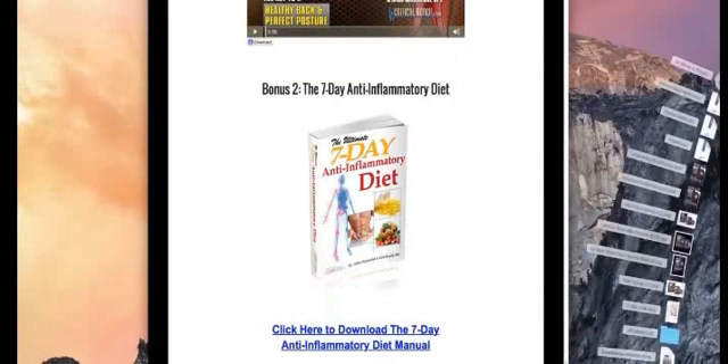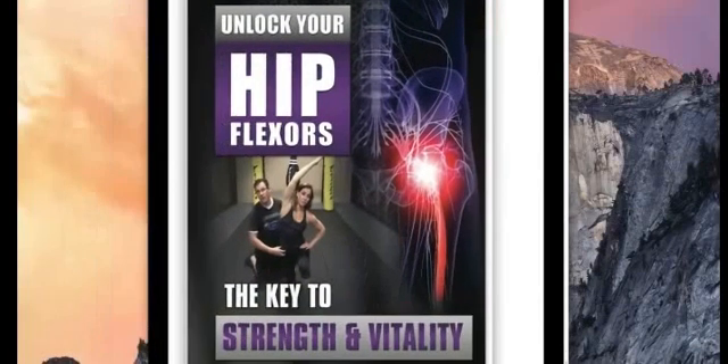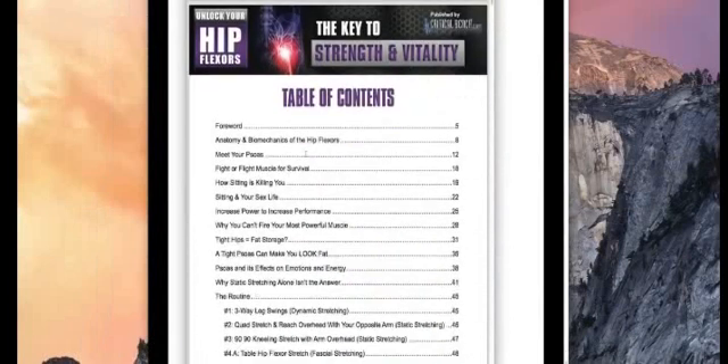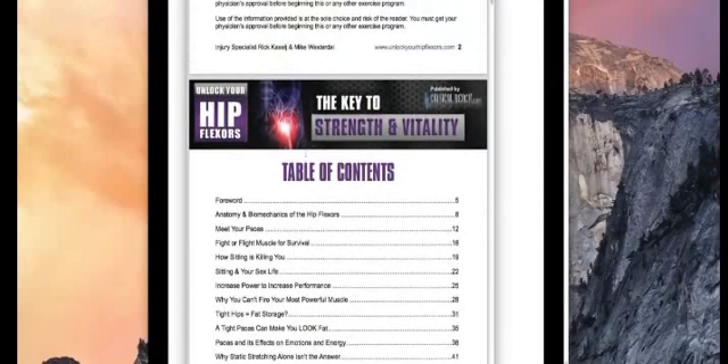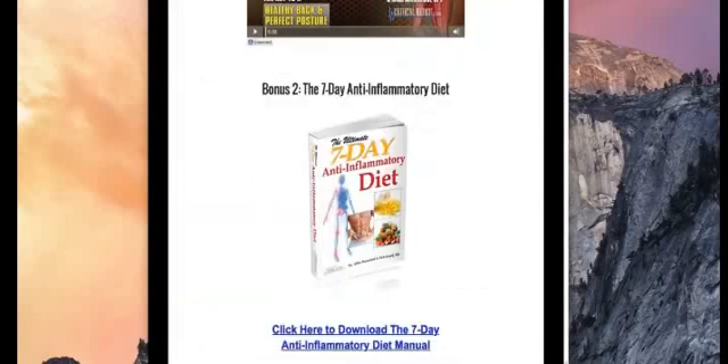The manual itself is actually quite long. Once you download it, there's a really well put-together table of contents. It gives you basically everything you need to know in order to get those hip flexors moving again, which is really important.